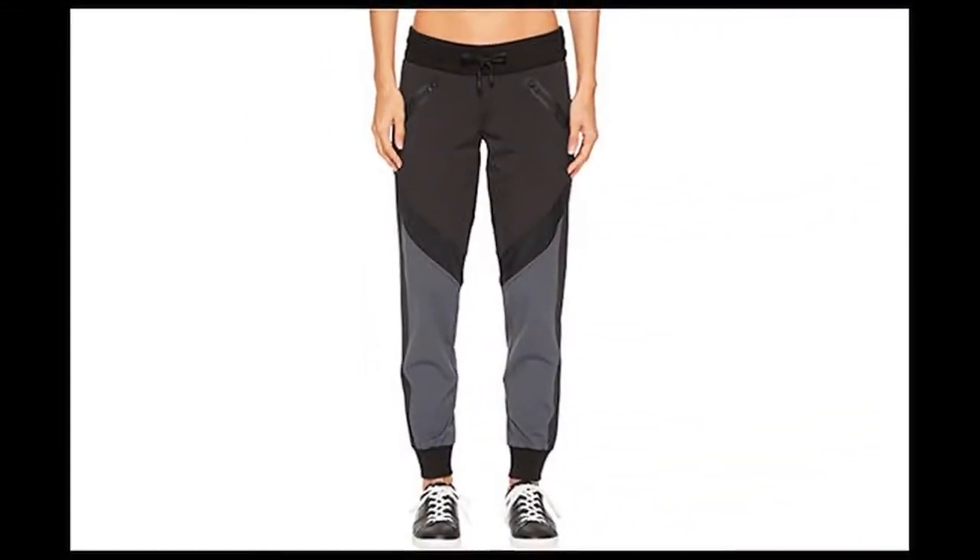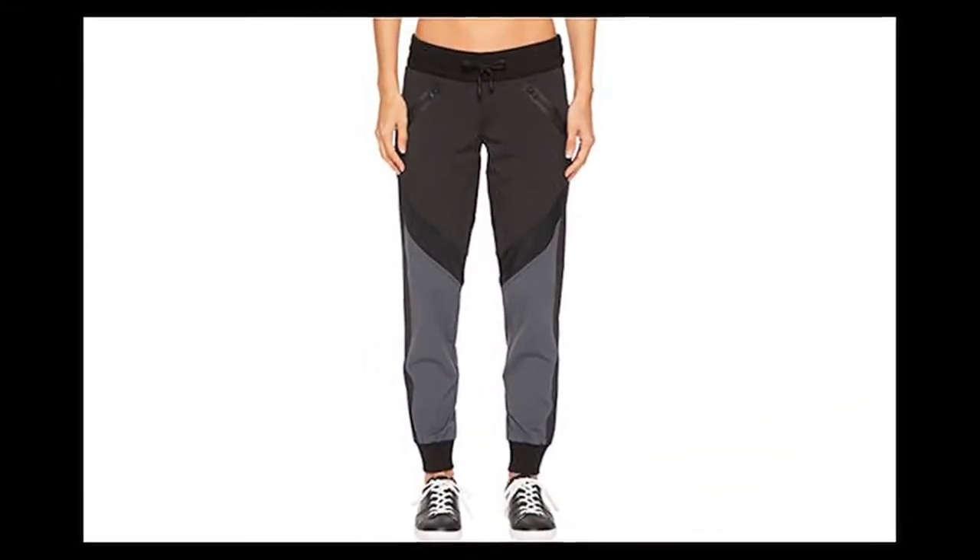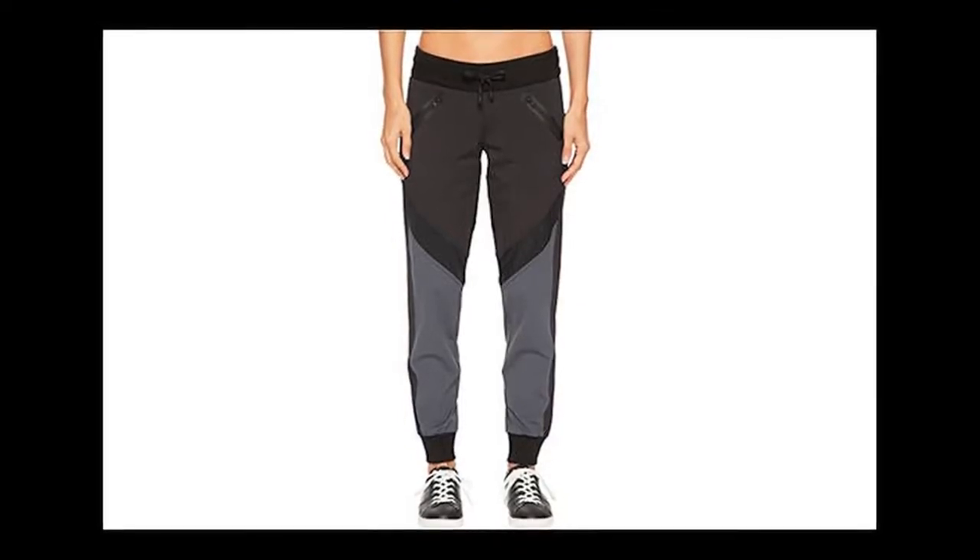Blanc Noir Wide Jogger, $139 at Zappos. The color-blocked legs, zippered front pockets, external drawstring, and ventilated panels make these joggers perfect for whatever you're up to today.